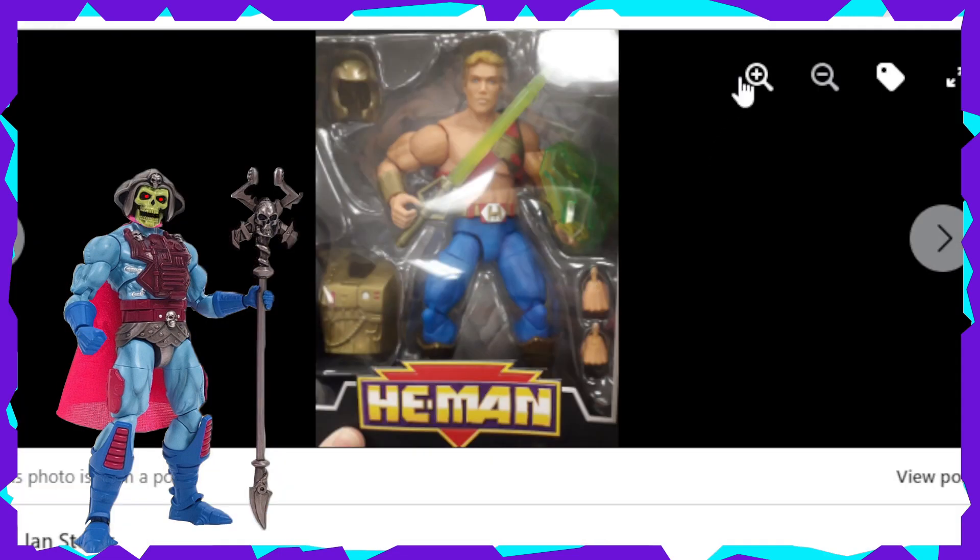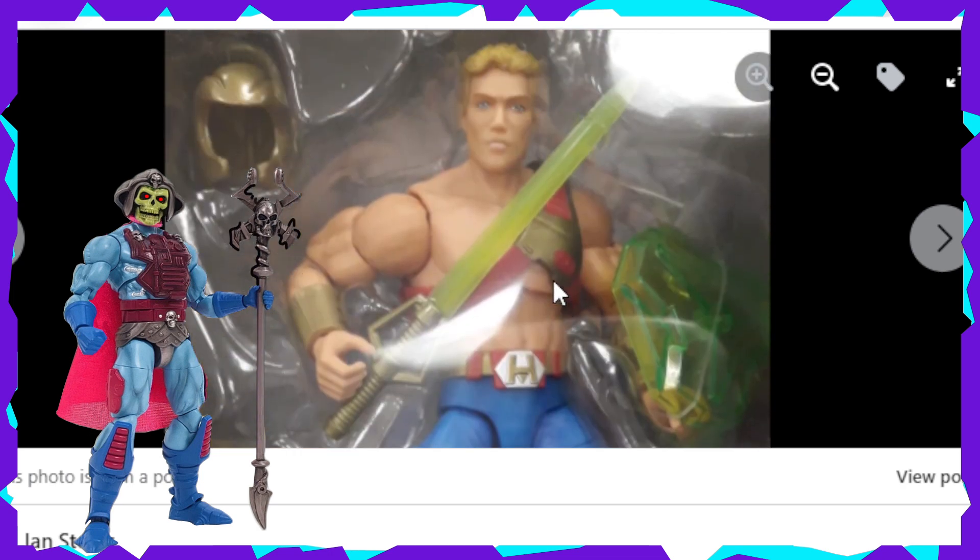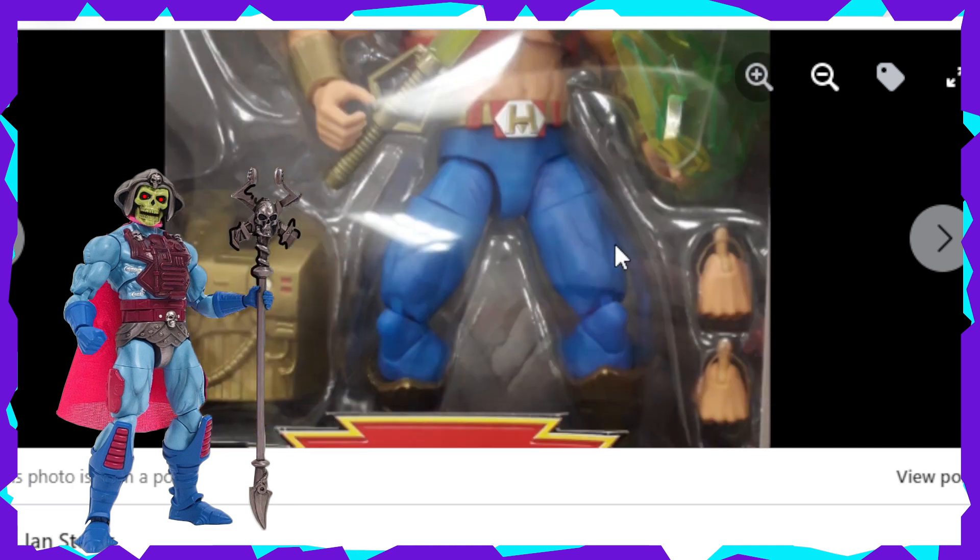Let's dive right into the individual photos. Here he is — New Adventures He-Man looking really good. He's got the helmet, the laser sword, and a translucent plastic shield going on. He's got all that articulation in all its glory. Looks like he's got the standard He-Man buck in the Revelation toy line — Masterverse, if you will. Looks pretty cool.